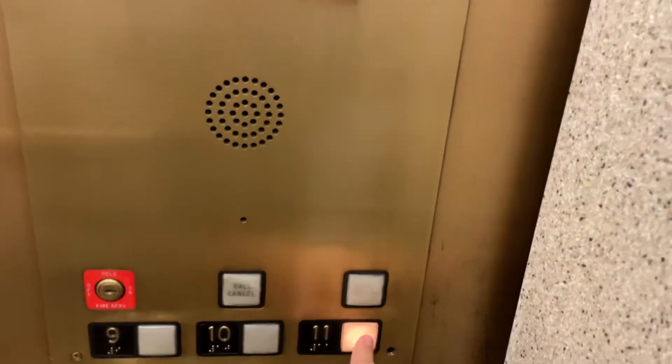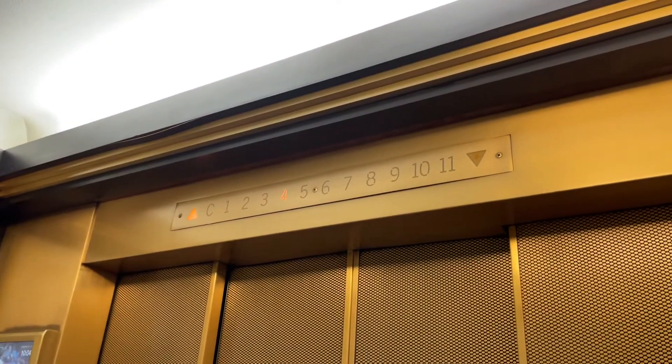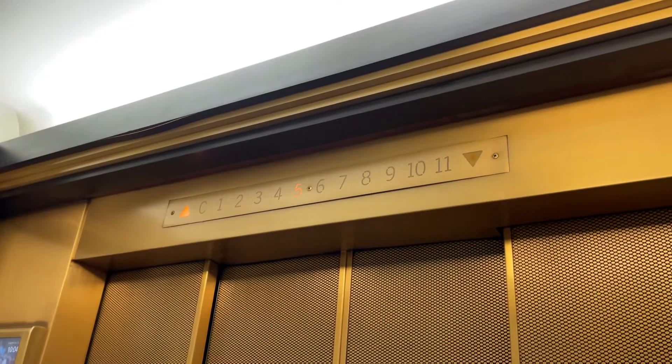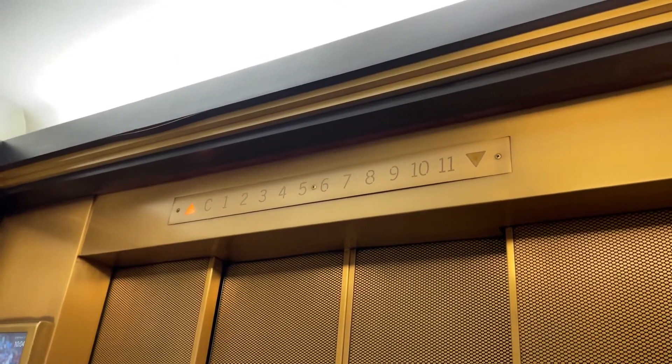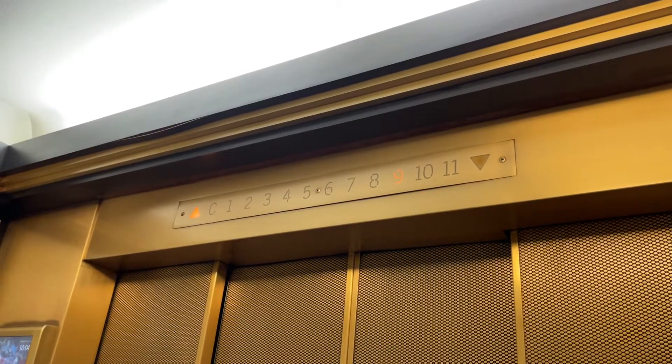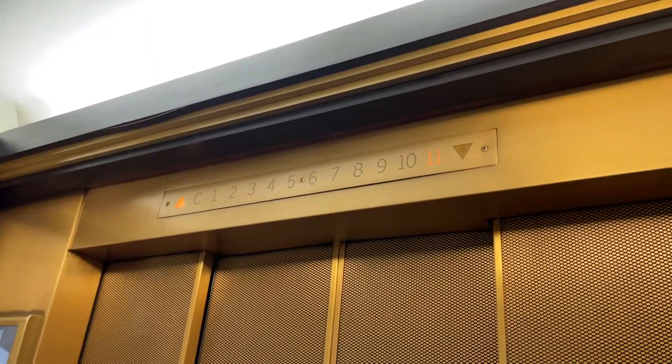These ones are original! Cool! This is what the main ones used to look like as well. Relay logic.